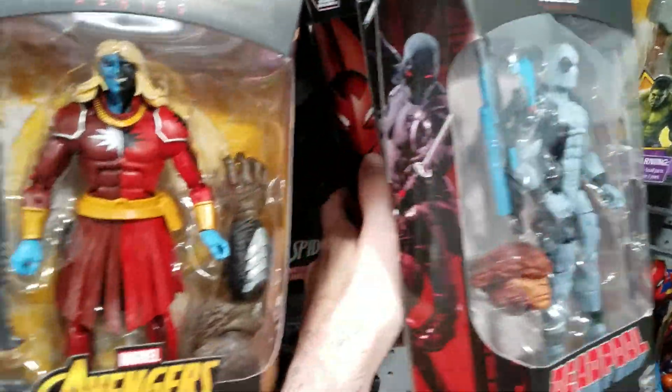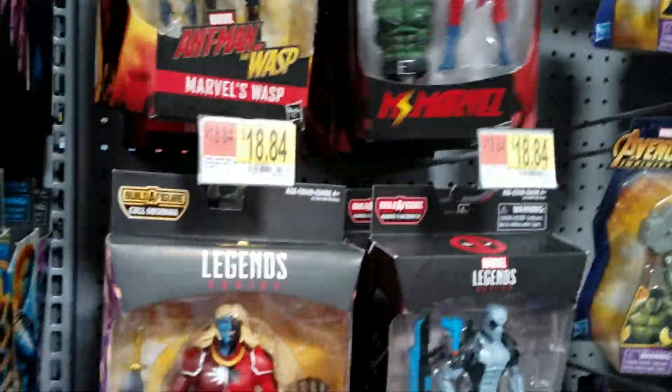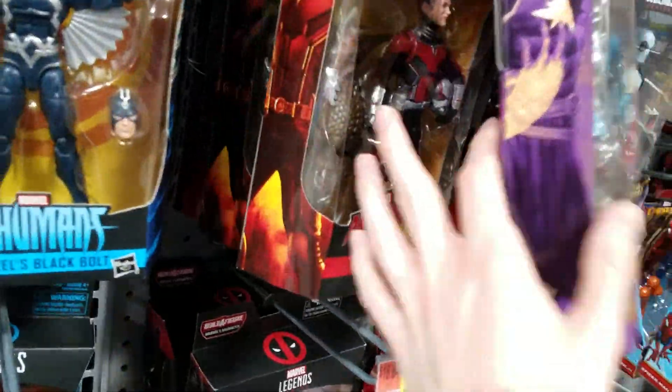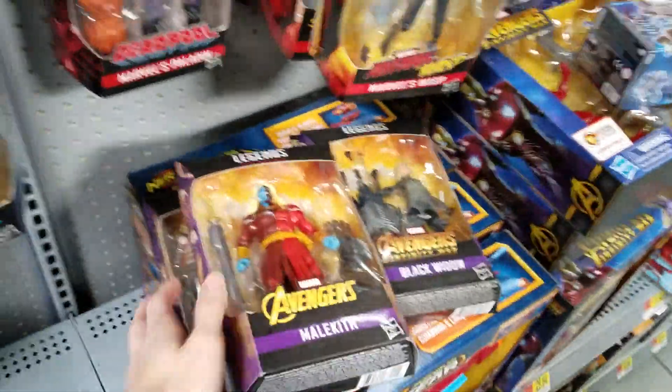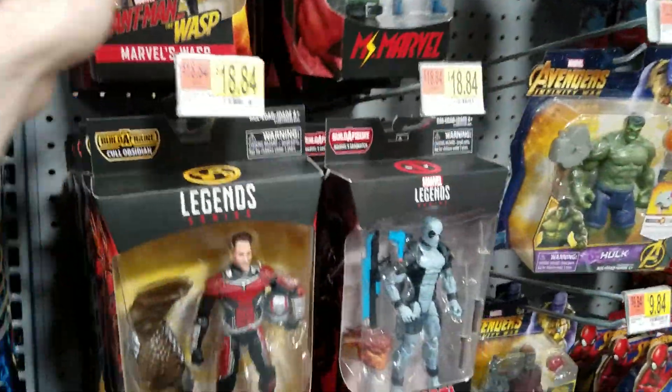They have two X-Force. I think I saw that last time because I think somebody returned one. A couple from the Sandman Wave back there — they got Malekith, Black Knight. I think they have everybody but Thor. So Thor looks like he is the hard one to get from that wave — people want him. Looks like they're missing some.